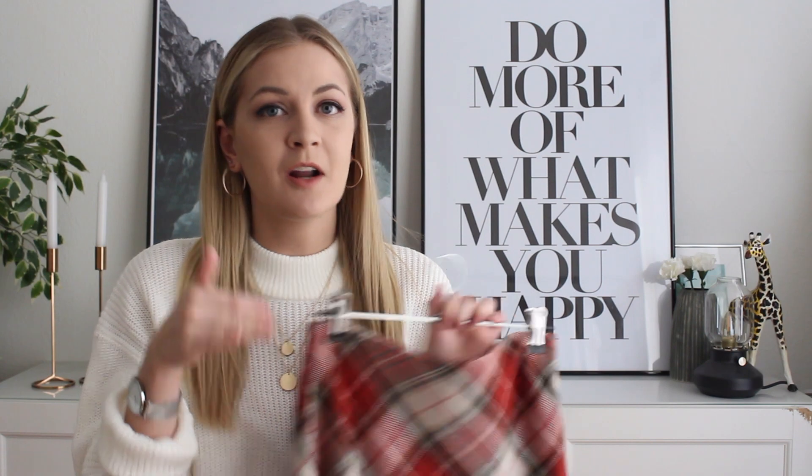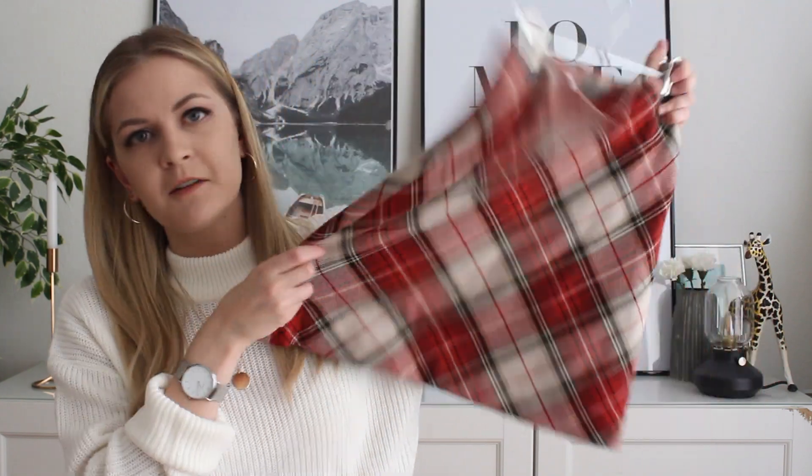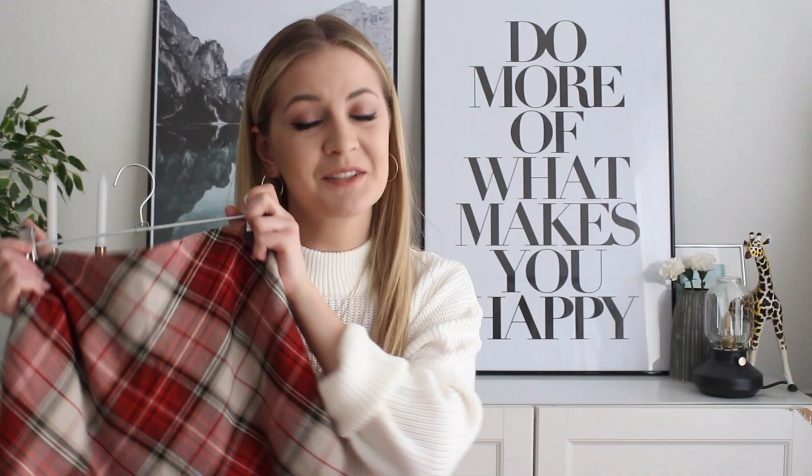A lot of these pieces I already wore because I just couldn't wait — I bought many of them about two weeks ago and didn't have time to film until now. But these pieces are still available and I hope you guys will go check them out because they're really cute.